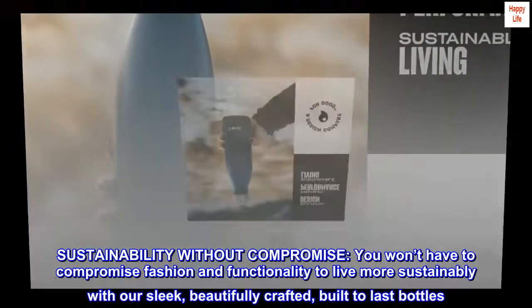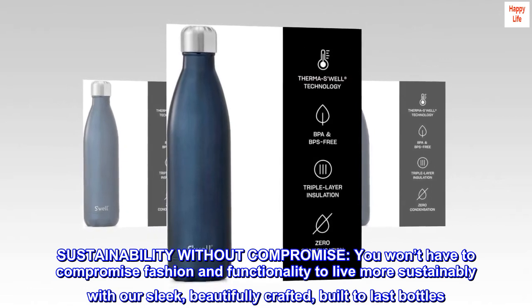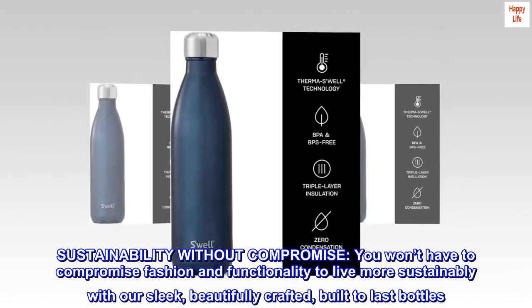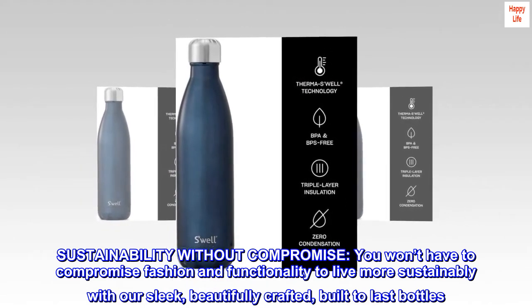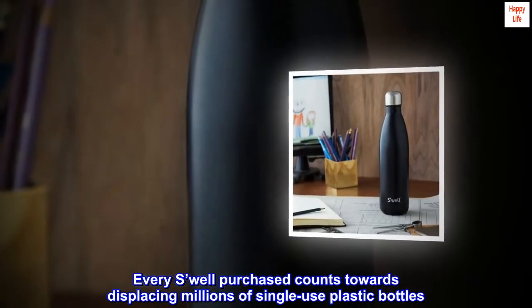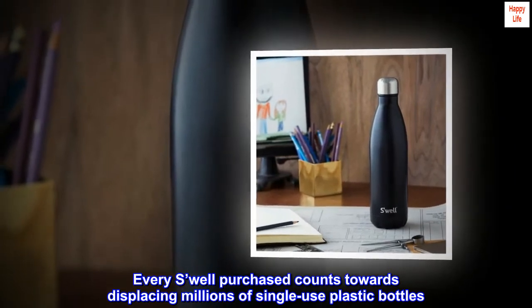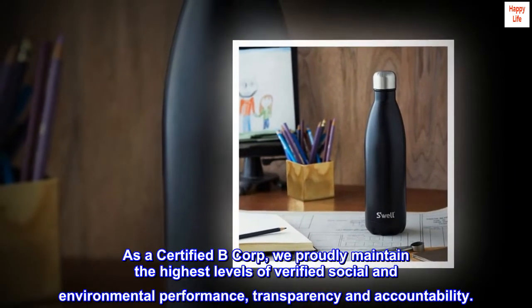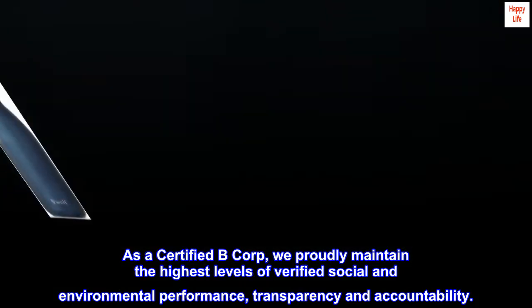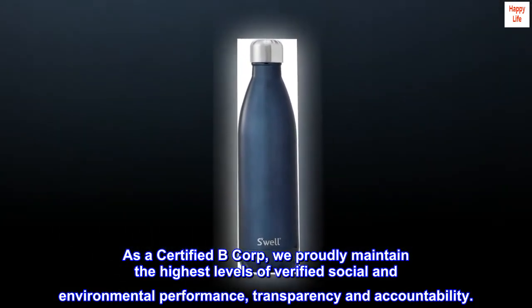Sustainability without compromise — you won't have to compromise fashion and functionality to live more sustainably with our sleek, beautifully crafted, built-to-last bottles. Every Swell purchased counts towards displacing millions of single-use plastic bottles. As a certified B Corp, we proudly maintain the highest levels of verified social and environmental performance, transparency, and accountability.